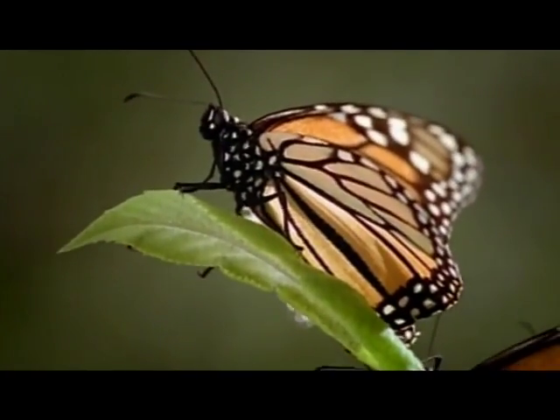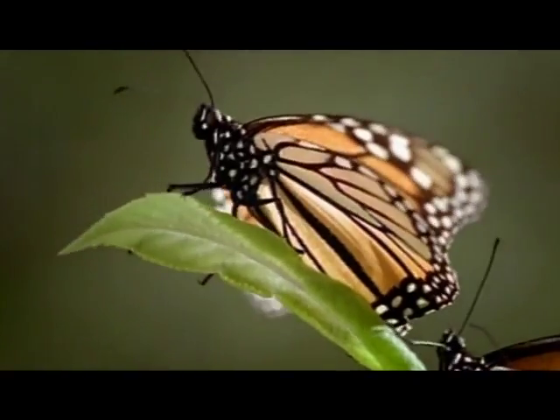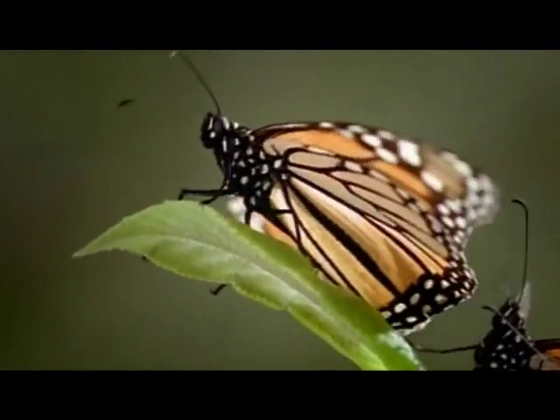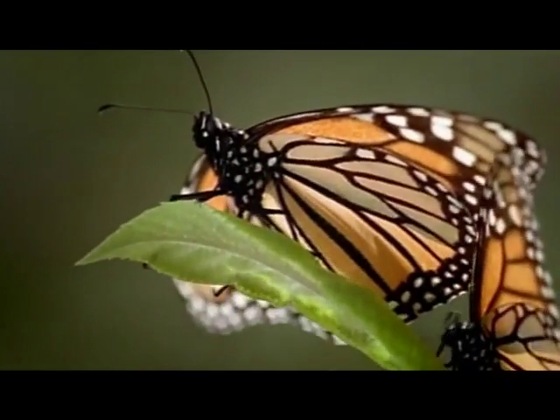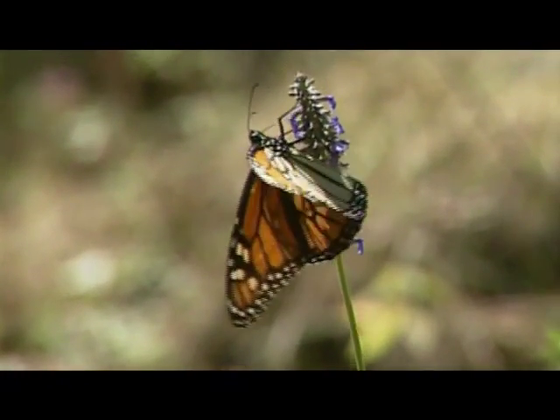Fluids are pumped into the crinkled wings until they become full and stiff. Some of this orangey fluid drips from the wings. Finally, usually in the afternoon, the Monarch spreads its wings, quivers them to be sure they are stiff, and then flies away.